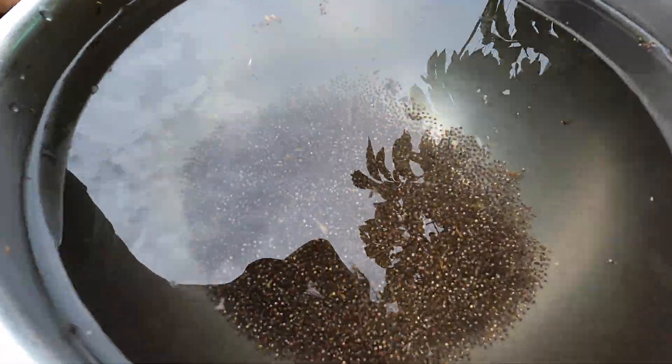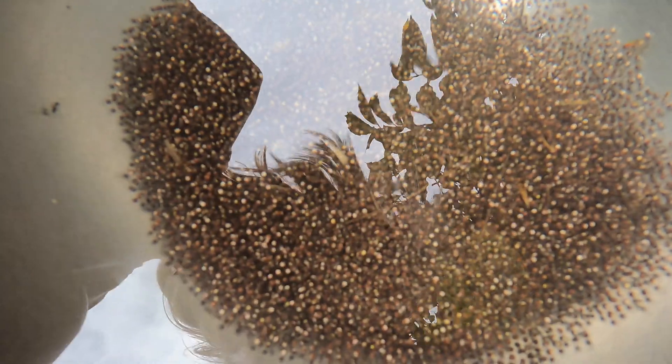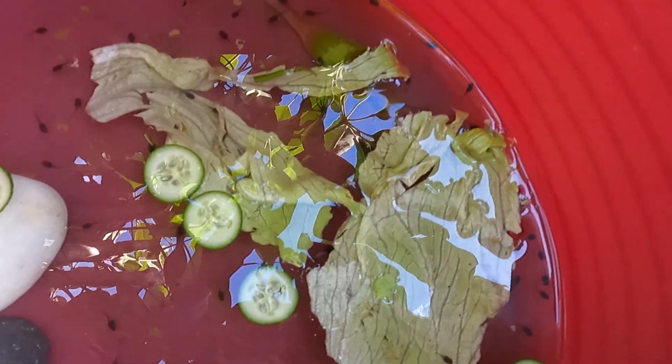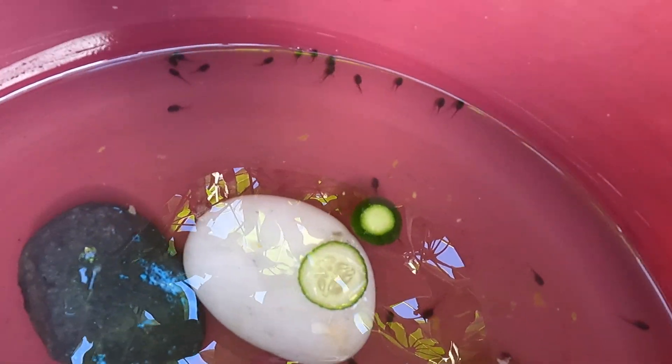Unfortunately, the frogs keep laying their eggs in our pool. These are the ones that we collected. Not all of them survived. The tadpoles are 10 days old now.